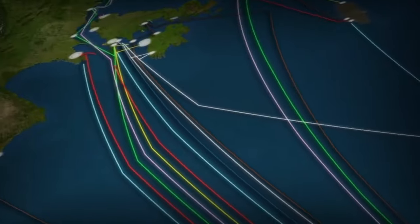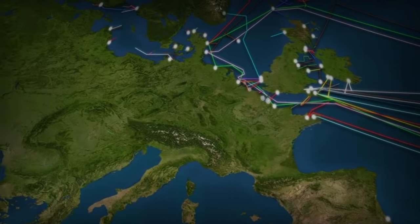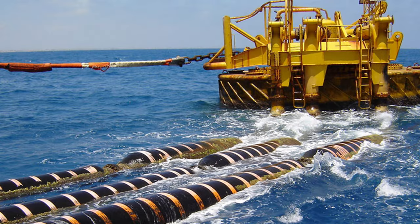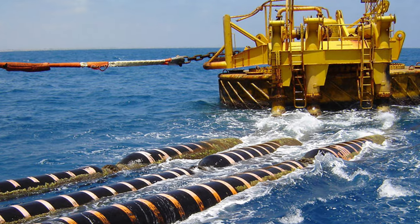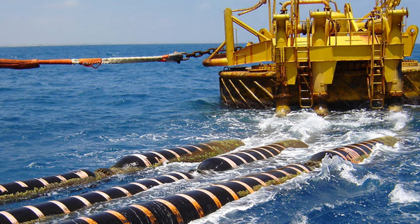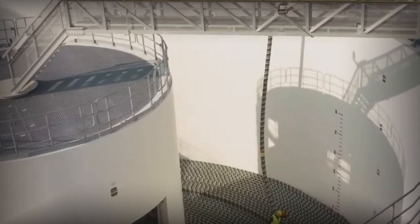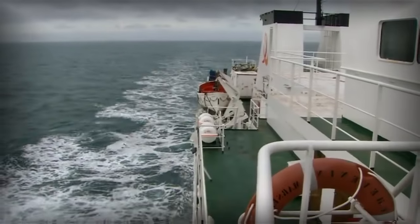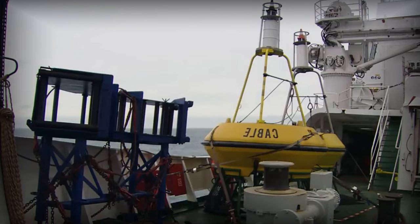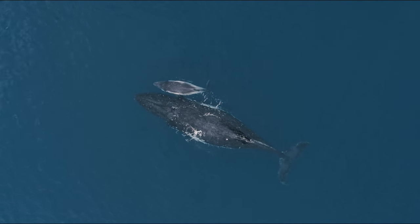As per the authoritative submarine cable map website, there are presently 493 operational or actively under-construction subsea internet cables crisscrossing the globe. These vary from the relatively modest 300-kilometer cable connecting Azerbaijan to Turkmenistan beneath the Black Sea, to the absolutely colossal 6,600-kilometer Maria cable that spans from Virginia Beach in the US to Bilbao in northern Spain. Maria's weight is equivalent to that of 24 blue whales.